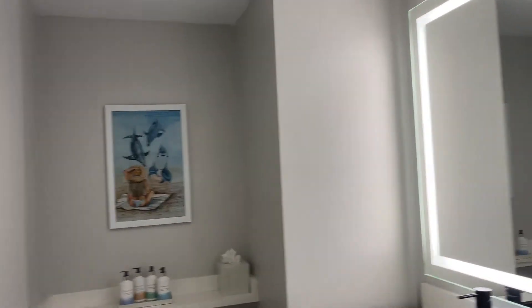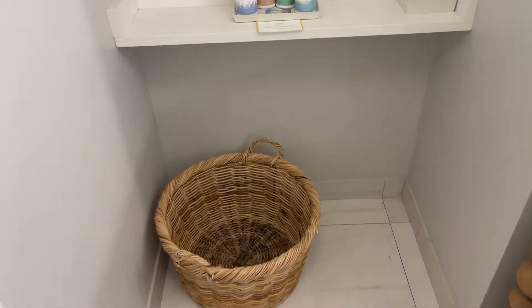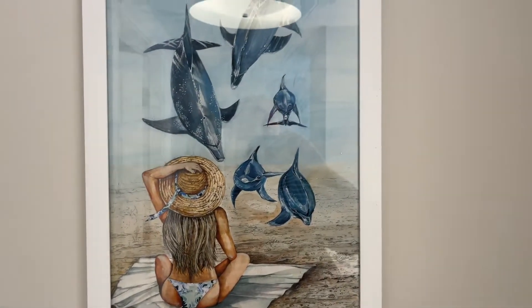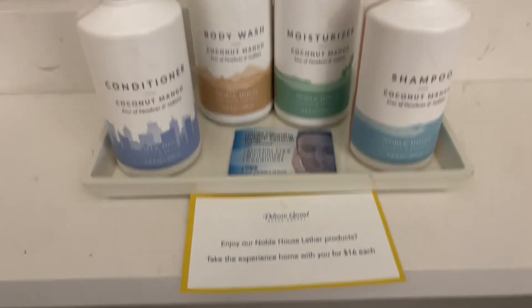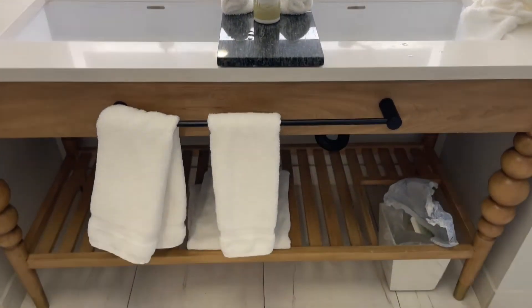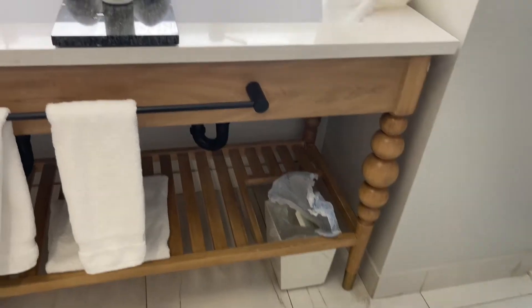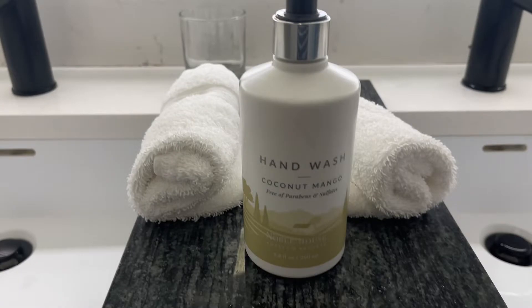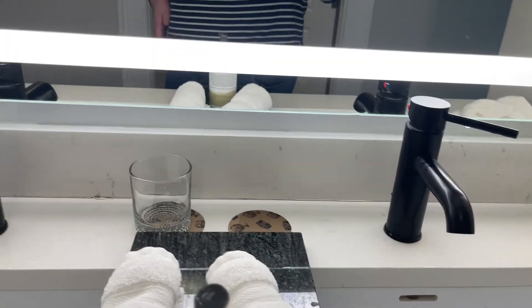Here is the bathroom. First of all, over here there's a big basket for dirty towels, a little print with dolphins, and these nice smellies — you can buy them downstairs if you want. Nice coconut conditioner. Some tissues. A double sink, towels underneath, a bin, a spare toilet roll down there. Hand wash and glasses.